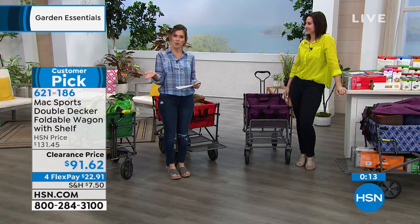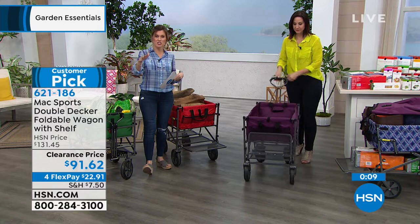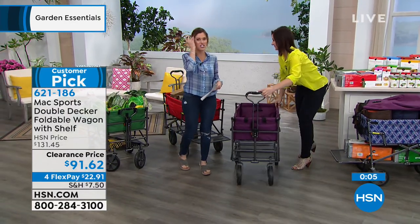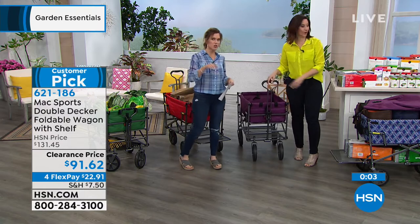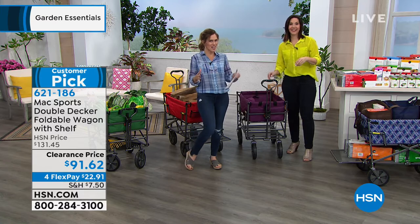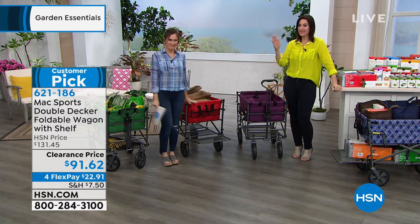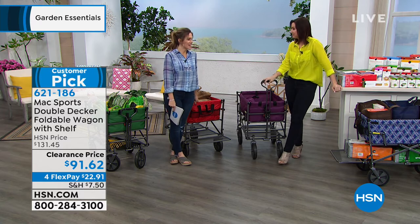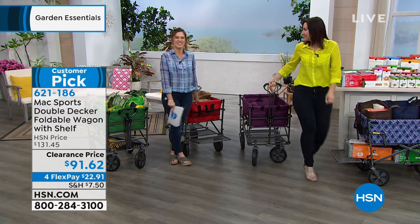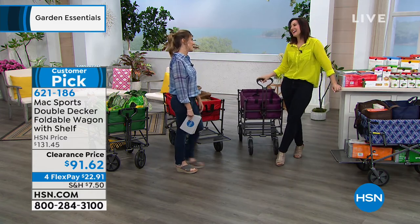We ship the entire wagon with the cover directly to your door with four interest-free monthly payments. You get to try it out, and you'll think about this presentation the next time you're at the big box store or transferring something from one location to another. Point A to point B — anything you need to carry, this is going to do it for you.